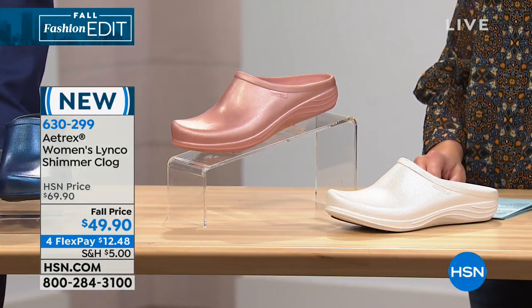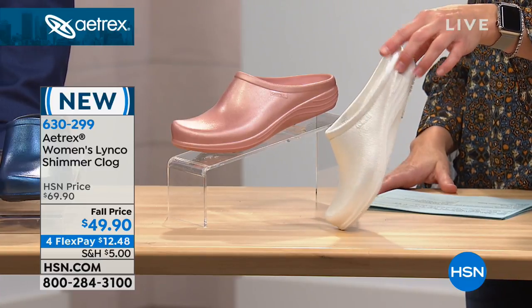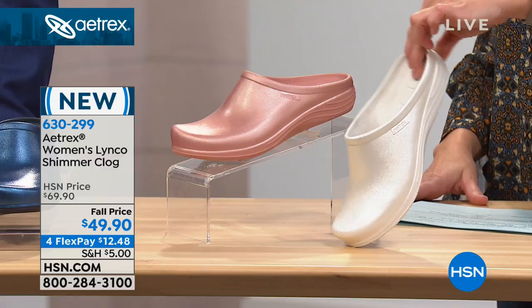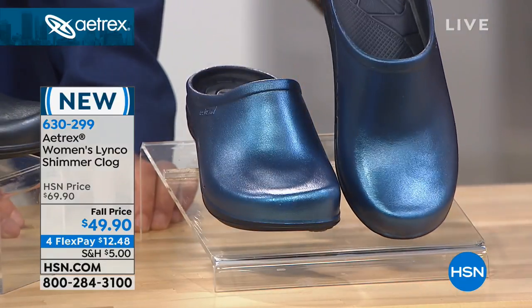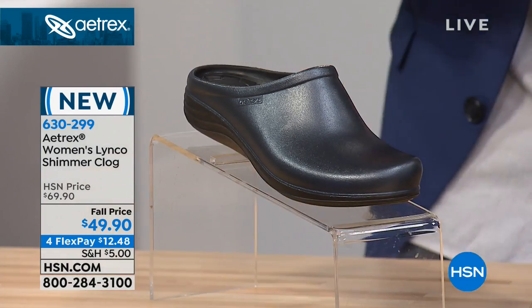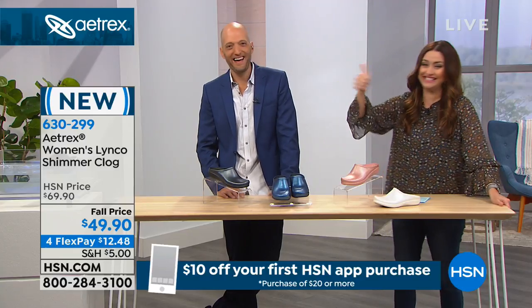Speaking of things everyone has been loving — the shimmer clogs. It's just been crazy. Everybody has been talking about how easy it is to step into the perfect fit, comfort, and support in a really fun everyday design. Ordering today at $20 off. The colors are: pearl with a beautiful pearlescent feel, blush — look at that shimmer elevating these shoes — navy, and black, which is just more exciting with shimmer. Whole sizes only — if you're a half size, size up. Trying them on for $12.48.